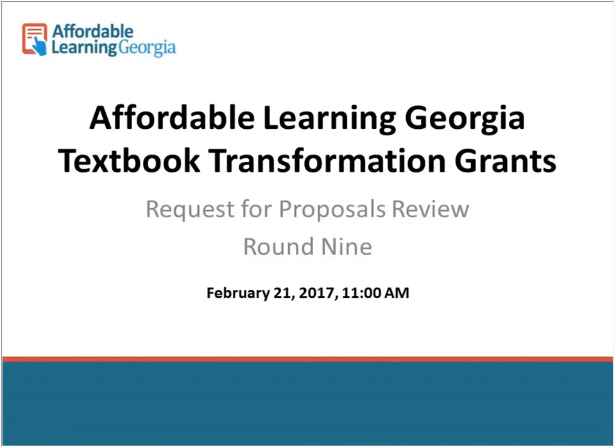Welcome to our Request for Proposals review for Round 9 of our Textbook Transformation Grants. It's just about 11 o'clock. If you have any questions, feel free to post them in the chat. If you can change your Send To to all participants, please do so. Either way, if you're sending it to me, I will be able to address the question as soon as it comes up.